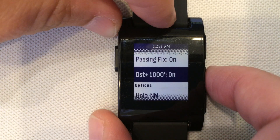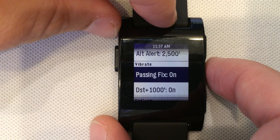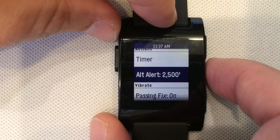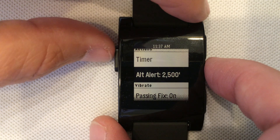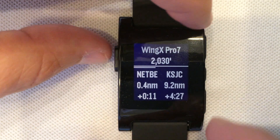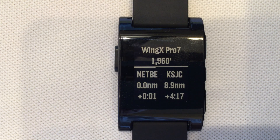We have set it to vibrate at destination plus 1000 feet, told it to alert when we get to a fix, and set the altitude alert to 2500 feet — it will warn us when we are plus or minus 300 feet of that altitude. To summarize the vibration patterns: 5 short vibrations when you pass through 1000 feet above the destination, 2 vibrations when the timer expires, and 1 vibration when you pass a fix.